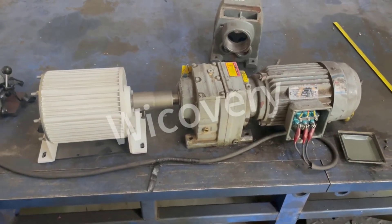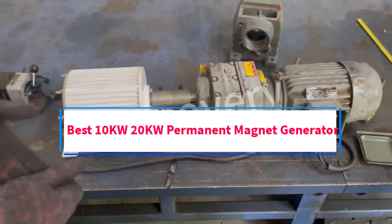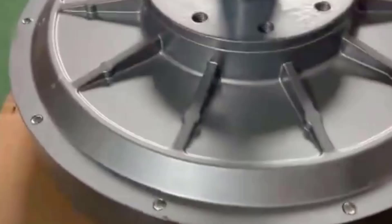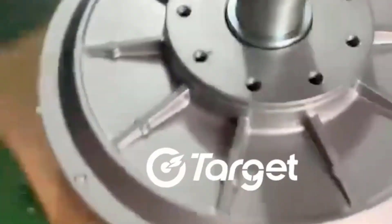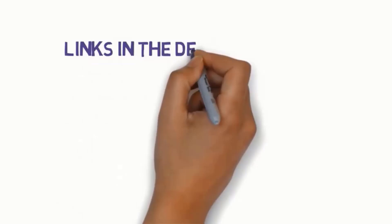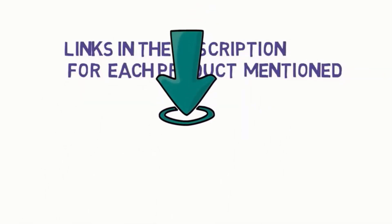Hi guys, welcome to my channel. Are you looking for the best 10kw 20kw permanent magnet generator? In this video, we will look at some of the 5 best 10kw 20kw permanent magnet generators on the market. Before we get started, we have included links in the description, so make sure you check them to see which one is in your budget range.